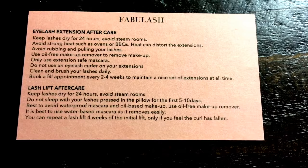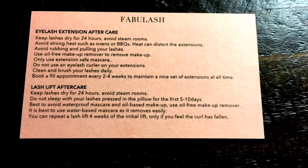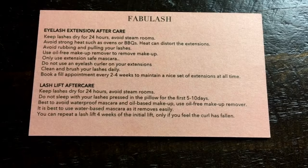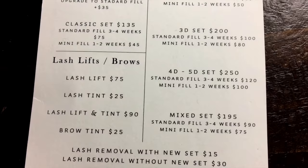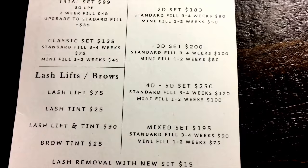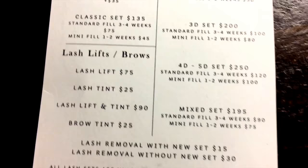You can repeat the lash lift after four weeks, but in my opinion my lash lift has always lasted two to two and a half months. Here are the prices: lash lift is $75, tint is $25, but if you combine them it's only $90. Compare that to the volume sets of eyelash extensions — it's quite a big difference. Definitely try this if you never have.